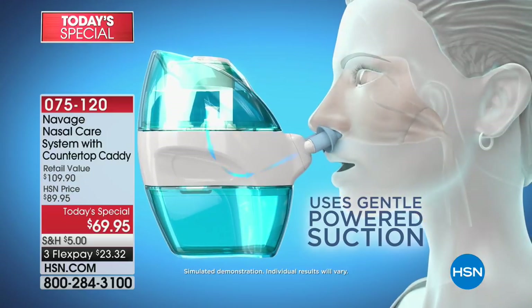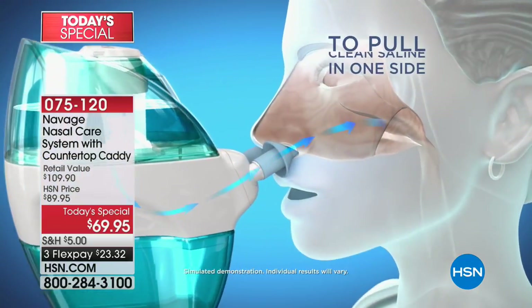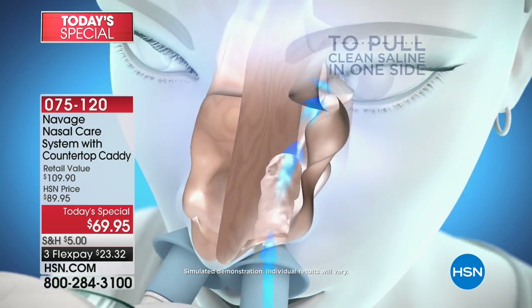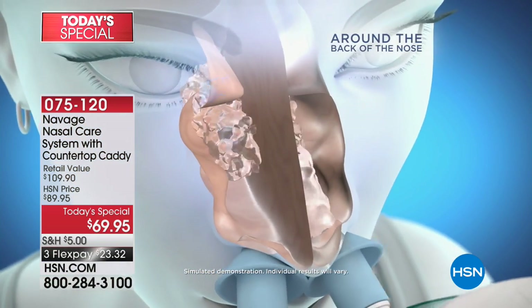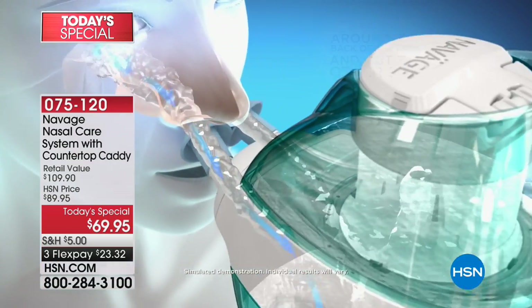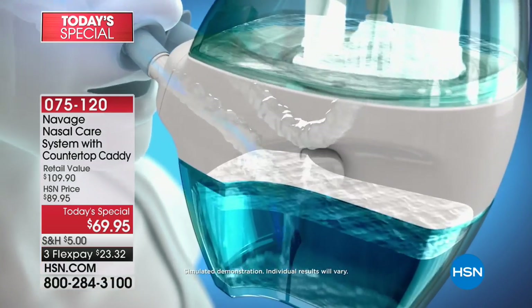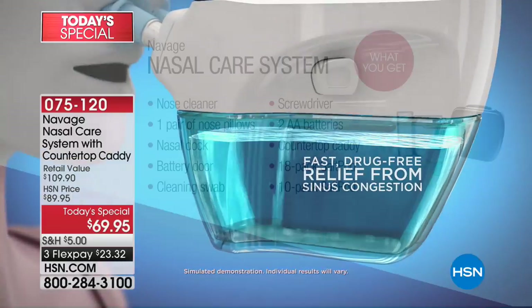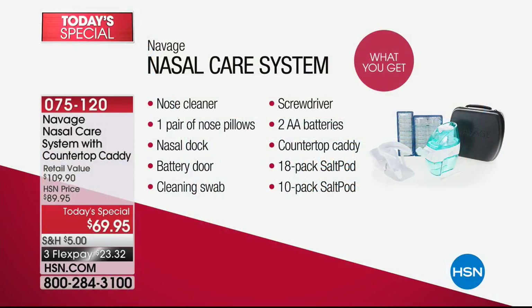That's what the Navage Nasal Care System is all about. As you watch this animation, you can see it gently pulls and pushes from one side to the next behind the nose. It's very comfortable — everybody raves about how easy it is and how quickly you can do this. You can even talk while you're doing it. We're going to get to all the fun details, but I do want to share all that you're getting, because it's a lot.